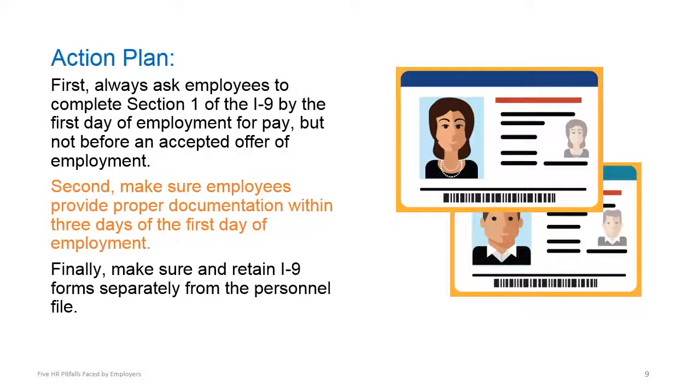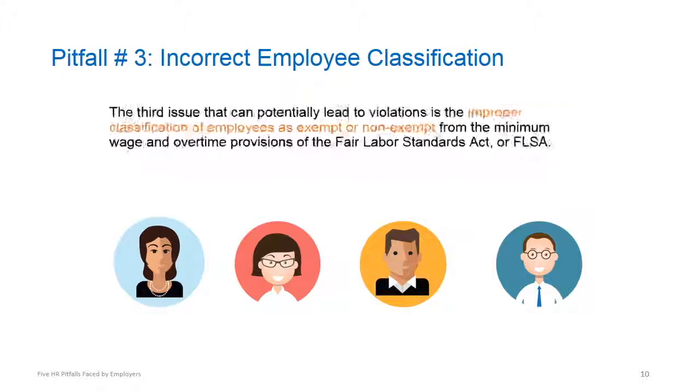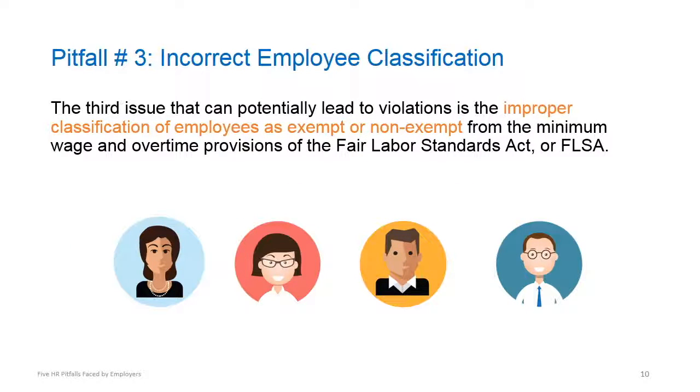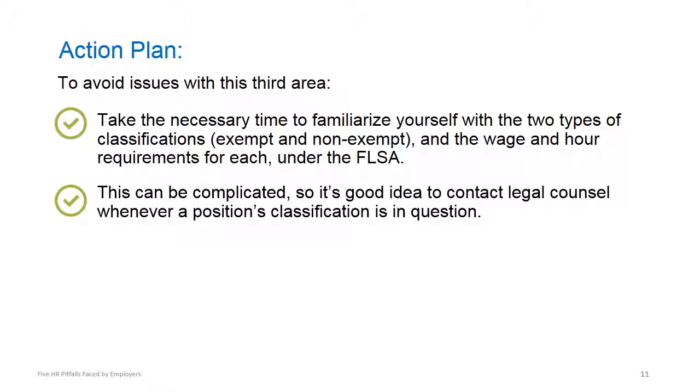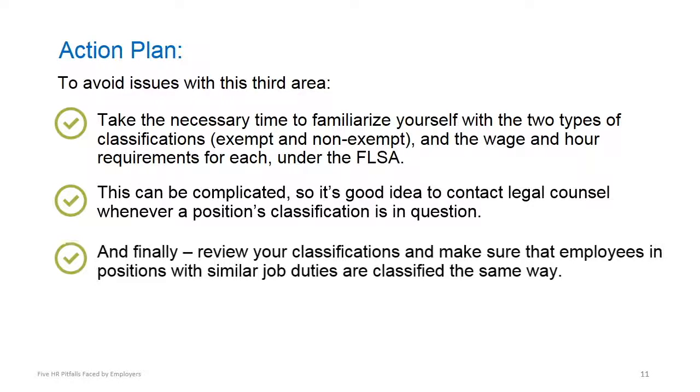The third pitfall is the improper classification of employees as exempt or non-exempt. Familiarize yourself with the two types of classifications and the wage and hour requirements for each under the FLSA. This can be complicated, so it's a good idea to contact legal counsel whenever a position's classification is in question. Finally, review your classifications and make sure that employees in positions with similar job duties are classified the same way.